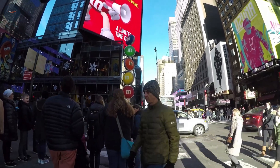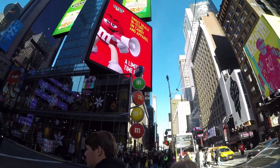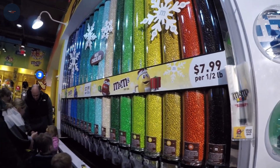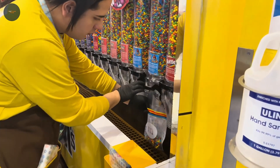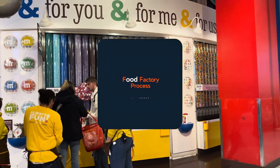Thanks for joining us on this sweet journey at MassMade. If you loved learning how your favorite candies are made, give this video a thumbs up and hit subscribe for more incredible factory tours. Have a favorite M&Ms flavor or a behind-the-scenes request? Drop it in the comments below. Until next time, keep that sweet tooth ready — because we've got more delicious discoveries coming your way.